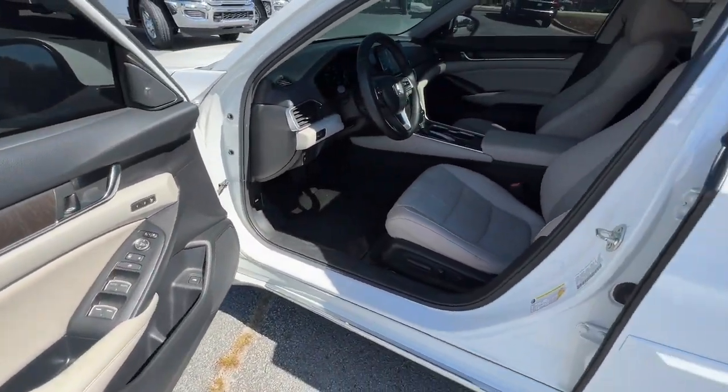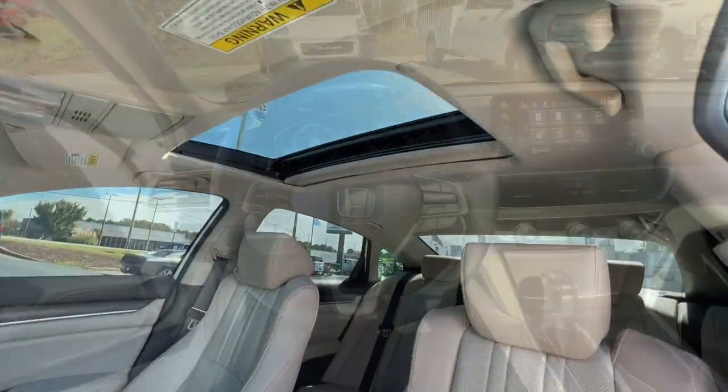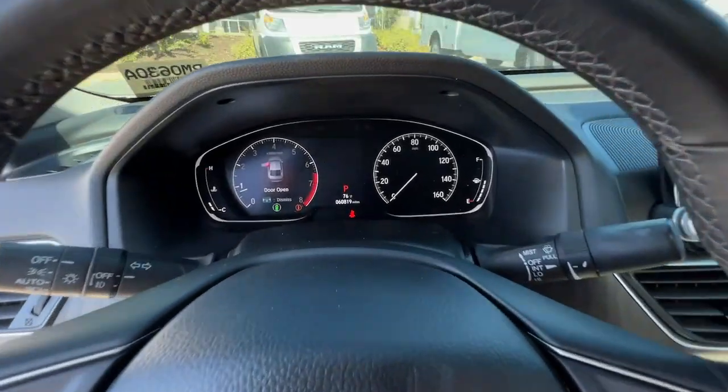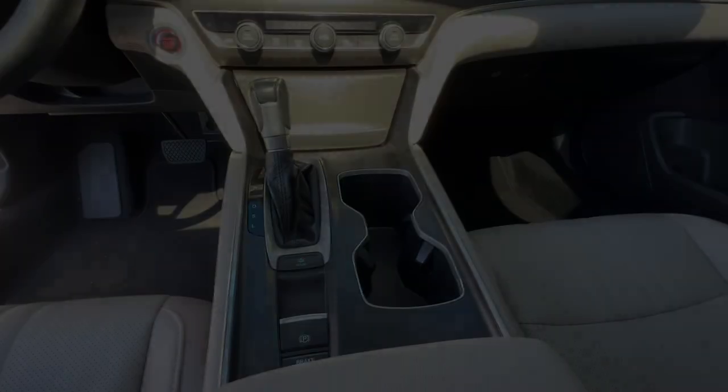Keyless entry, sun and moonroof, backup camera, fog lamps, keyless start, premium sound system, lane-keeping assist, heated mirrors, woodgrain interior trim, adaptive cruise...